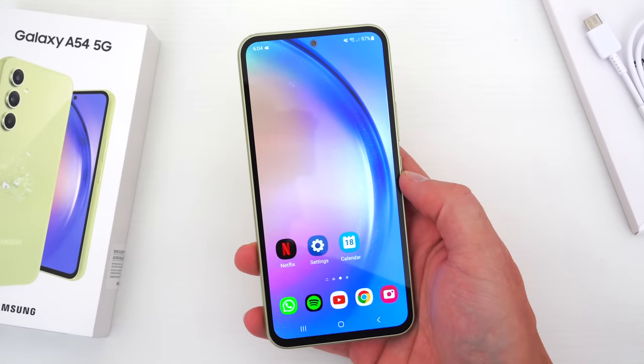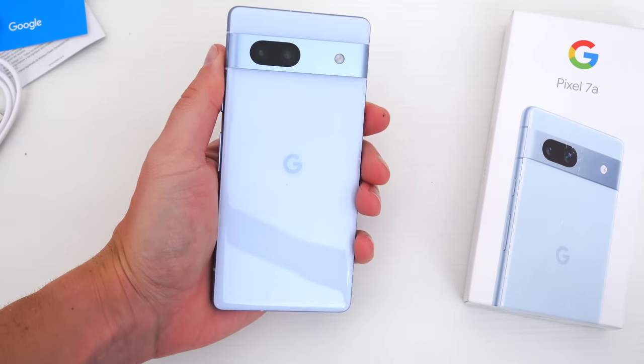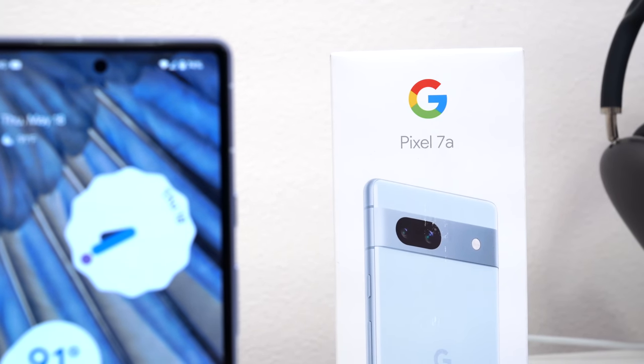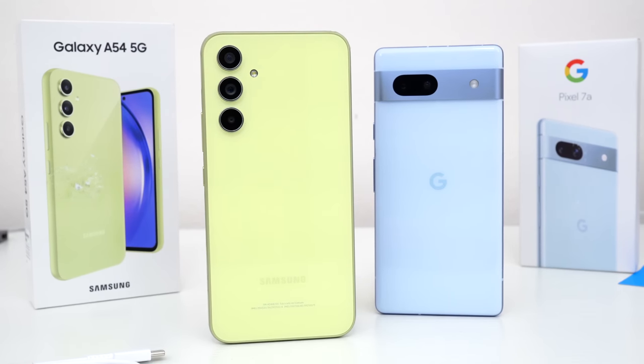But what do you guys think? Which phone would you prefer? Let me know in the comments down below — I'd love to hear your thoughts. Hopefully you guys enjoyed this video. Be sure to follow TechDaily on Twitter and subscribe to the TechDaily YouTube channel if you haven't already, and I'll see you guys later.